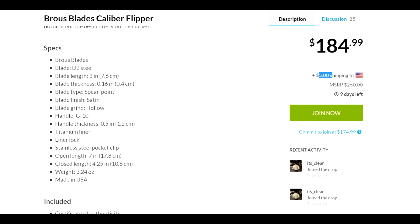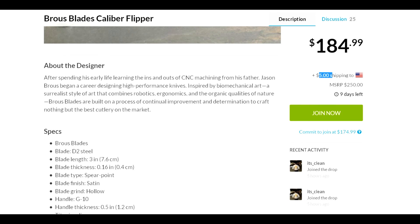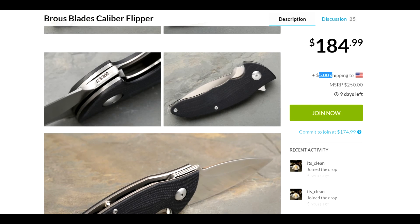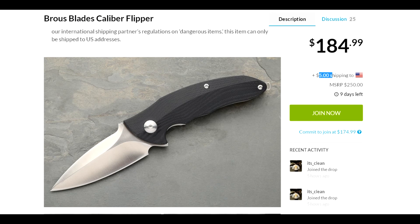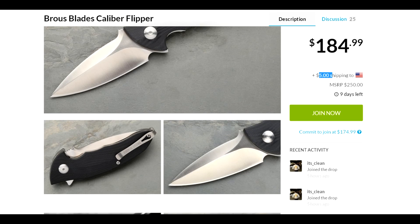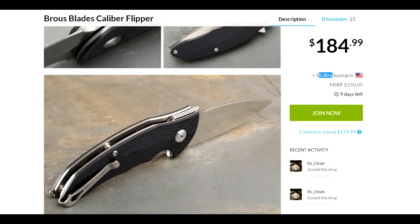Here are the specs — as usual I have them in the description along with all the pictures. It's a very, very nice looking knife — very clean, just beautiful to look at, and I'm sure it's just as nice to own and just as sharp.